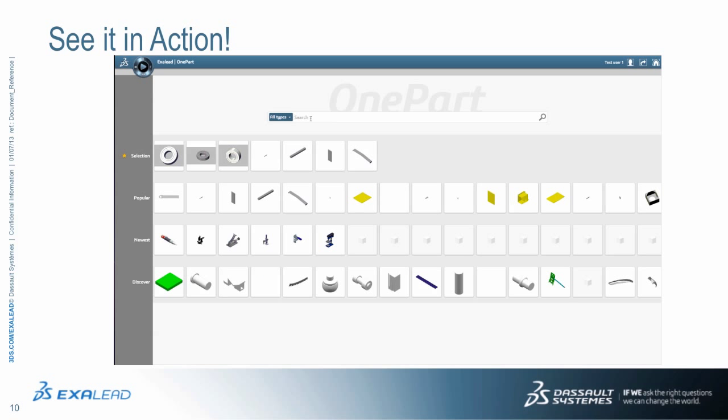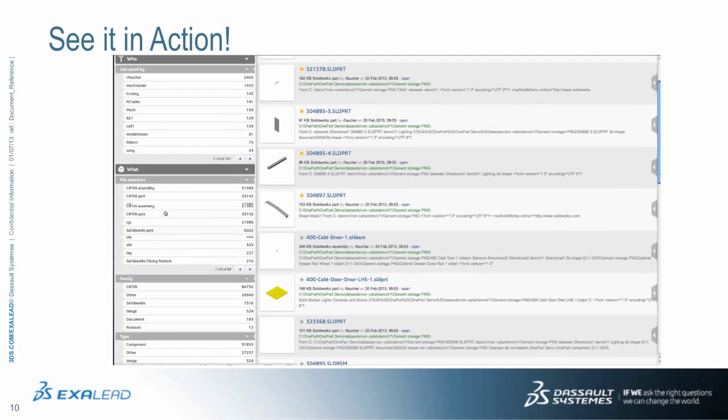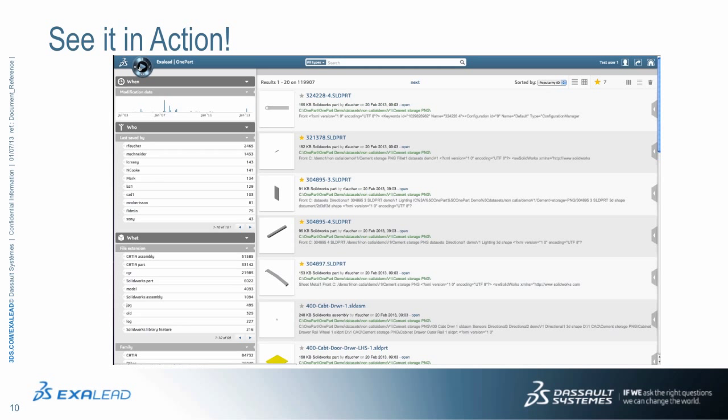Users are extremely accustomed to consumer web search techniques and are increasingly impatient with the fixed, drilled-down hierarchies that have long served as the traditional means of navigating content. XLEAD OnePart offers a better navigation and web-style user experience with simplicity, interactivity, and responsiveness.